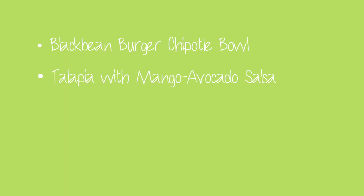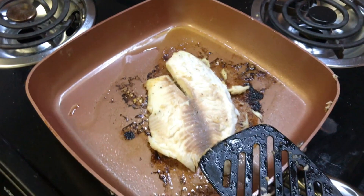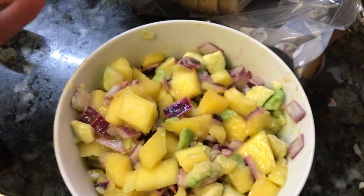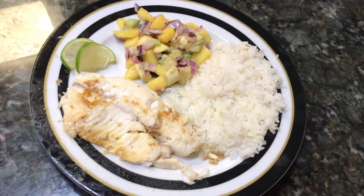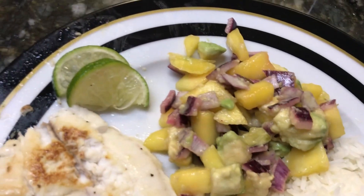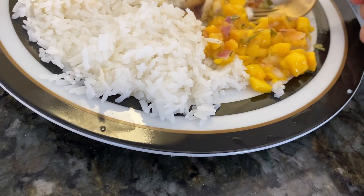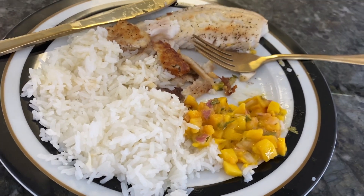Next up is tilapia with mango avocado salsa. This dish was inspired by when I lived in Equatorial Guinea — my neighbor caught a huge fish, shared it, and my sister made this mango avocado salsa to go with it. I buy tilapia frozen in bulk from Whole Foods because it's cheaper than buying it fresh. After thawing, I soak it in lemon juice, olive oil, salt, and black pepper, then fry it on both sides for four minutes until flaky. I make some rice and the mango avocado salsa with red onion and lime juice. An alternative is buying mango salsa at Whole Foods if cutting mango is too time consuming.